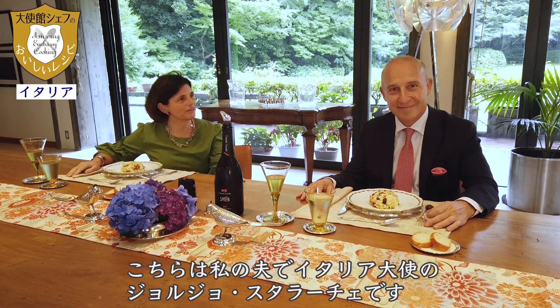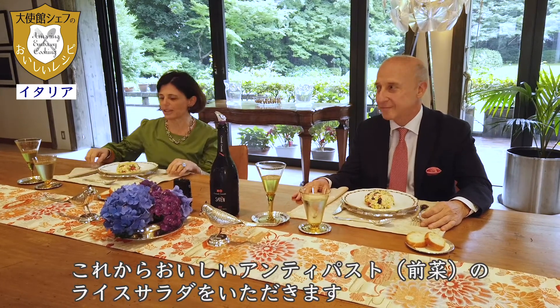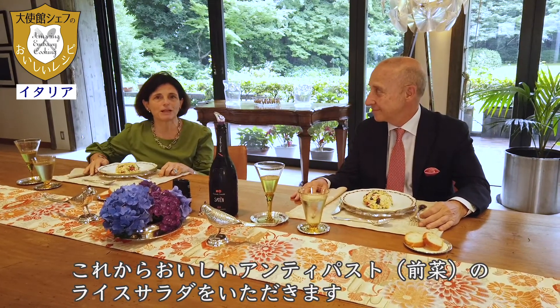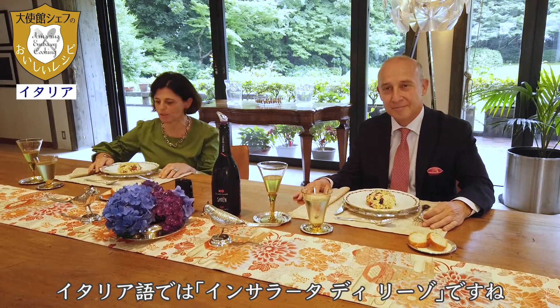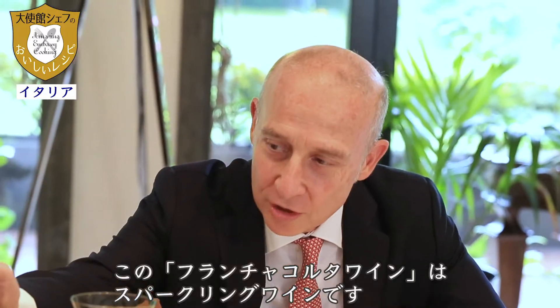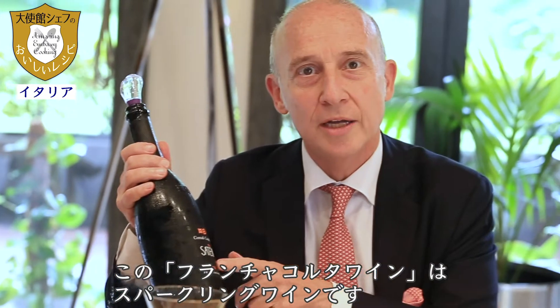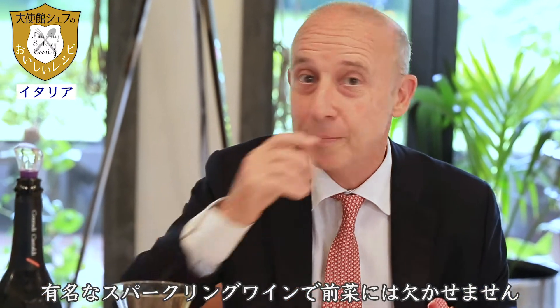This is my house. The Italian Ambassador Giorgio Starace and we are having now a wonderful antipasto of rice salad, or insalata di riso as we say in Italian, and we are pairing it with Franciacorta wine. Franciacorta is a very famous sparkling wine, very important for antipasto.